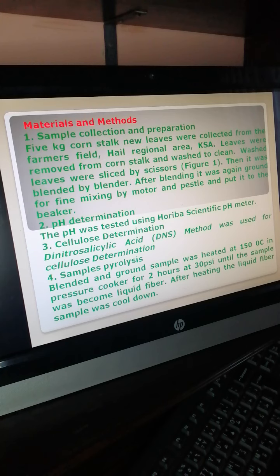Materials and methods: sample collection and preparation. Five kilograms of corn stock new leaves were collected from a farmer's field in the Hail region area. Leaves were removed from the corn stock and washed to clean. Washed leaves were sliced, then blended by blender. After blending, the material was ground using a mortar and pestle and put into a beaker.